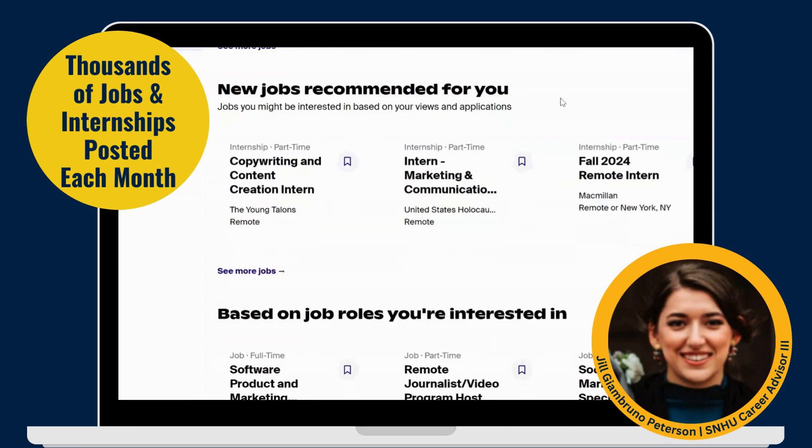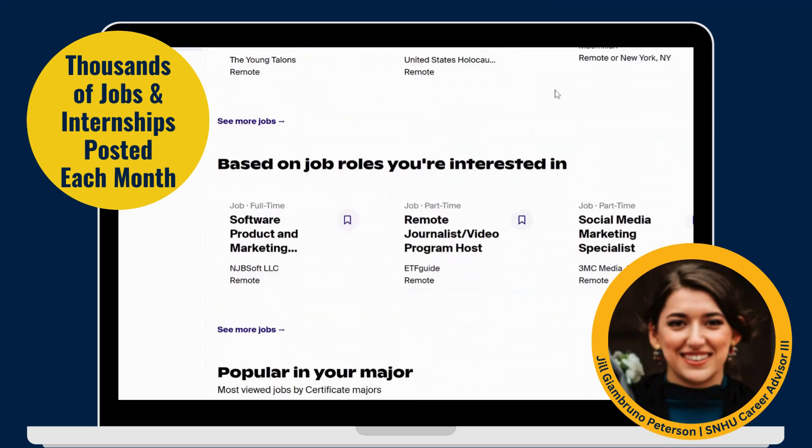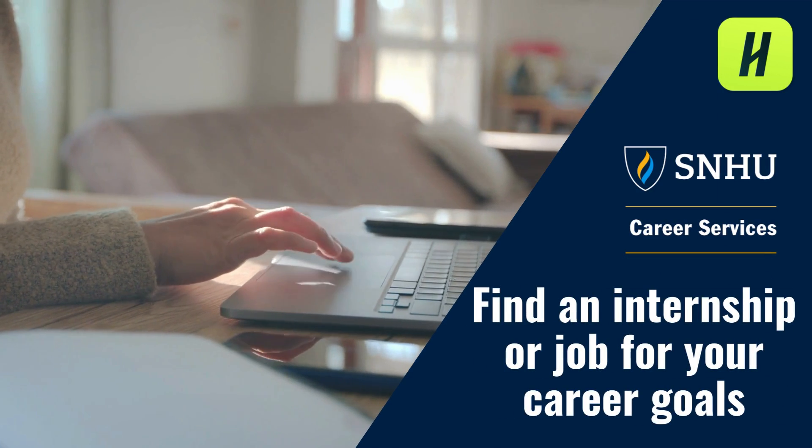Over 9,000 internships and jobs on average are posted to SNHU students and alumni in Handshake each month. This video will help guide you in searching for internships and jobs using Handshake.